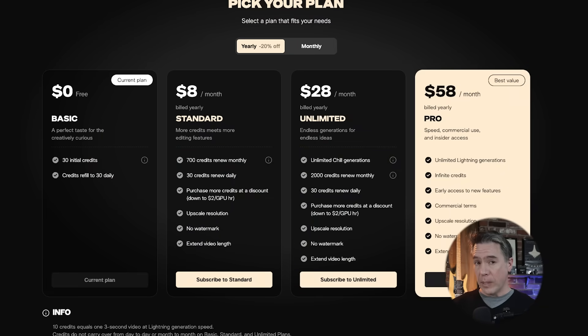Hey everyone, today I've got a new free AI video generator. I know that this is something that a lot of you have been looking for since Pico went into a paid tier system, and this is the best one I have run across yet in that class.